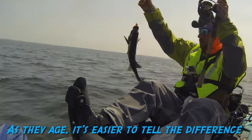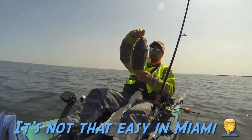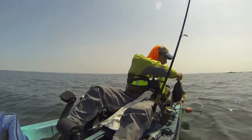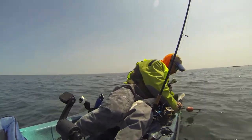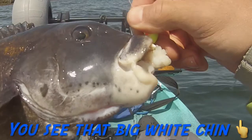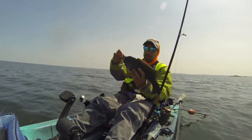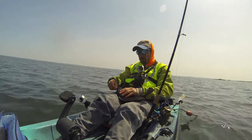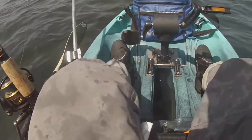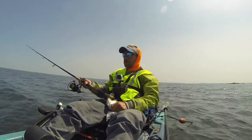This guy is a little over 16 — he's a keeper! He swam right out the hole in my kayak, that was awesome, that was epic. That's the second legit keeper I've thrown back this year. That one was a male — my next one I'm going to keep.